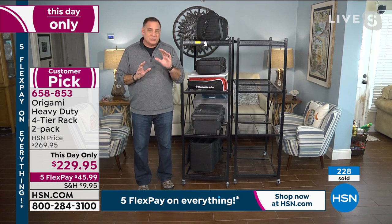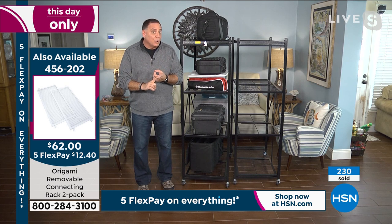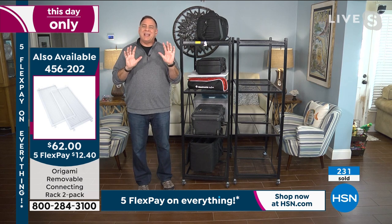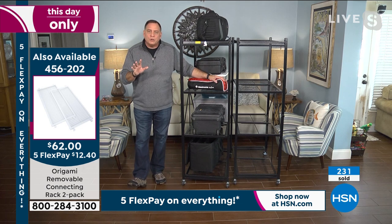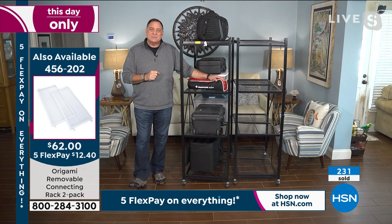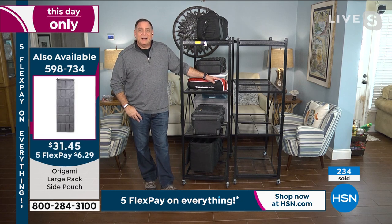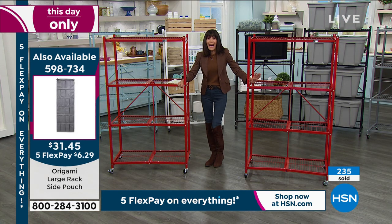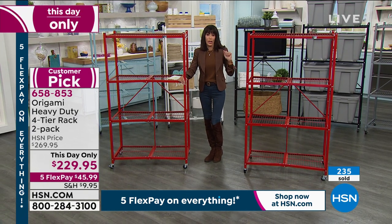Compared to particle board or plastic shelving, those are far inferior, and yet they'll charge you just as much money. Recently in one of the stores, one of those units for under your bed was $60 — made out of plastic and fabric. When you look at what Origami is, it's no contest.